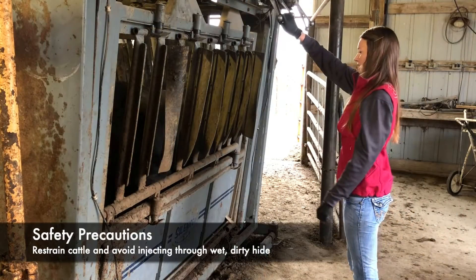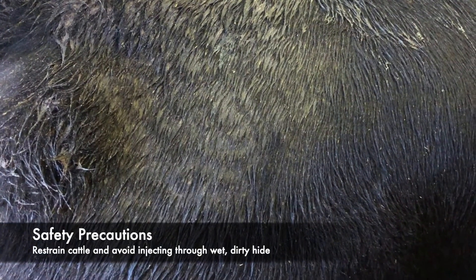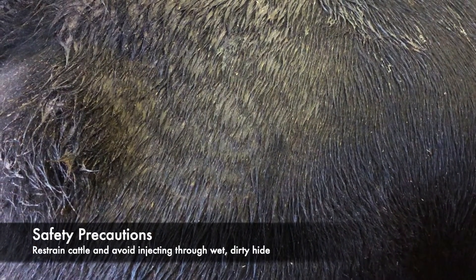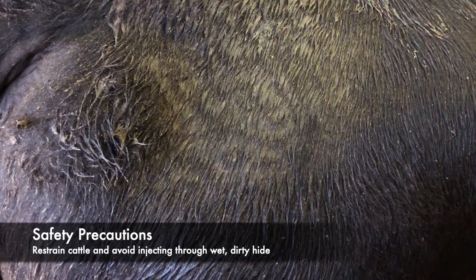Cows may flinch or jump when given intramuscular injections, so use caution and make sure cattle are restrained. As with any injection, avoid injecting through a wet or dirty area on the animal's hide. This creates potential to introduce pathogens that could cause infection.